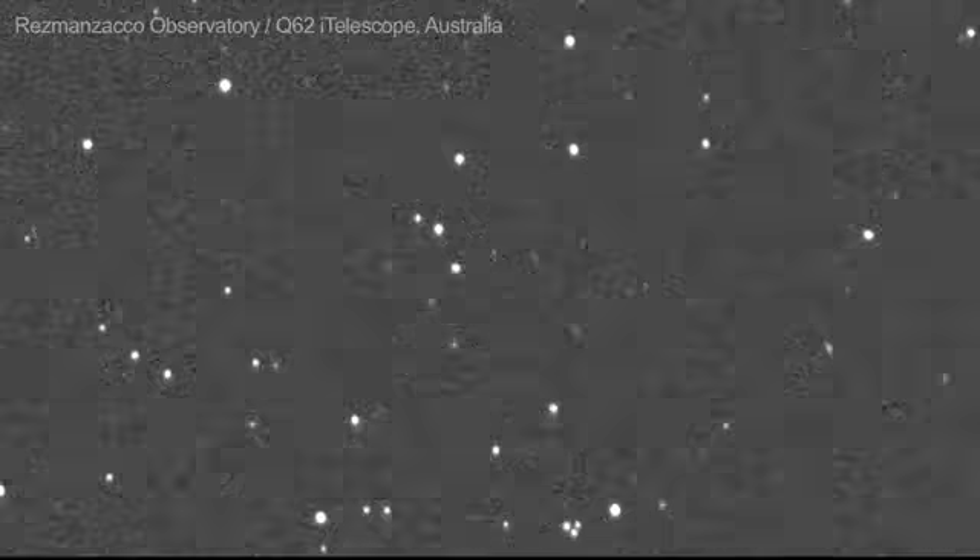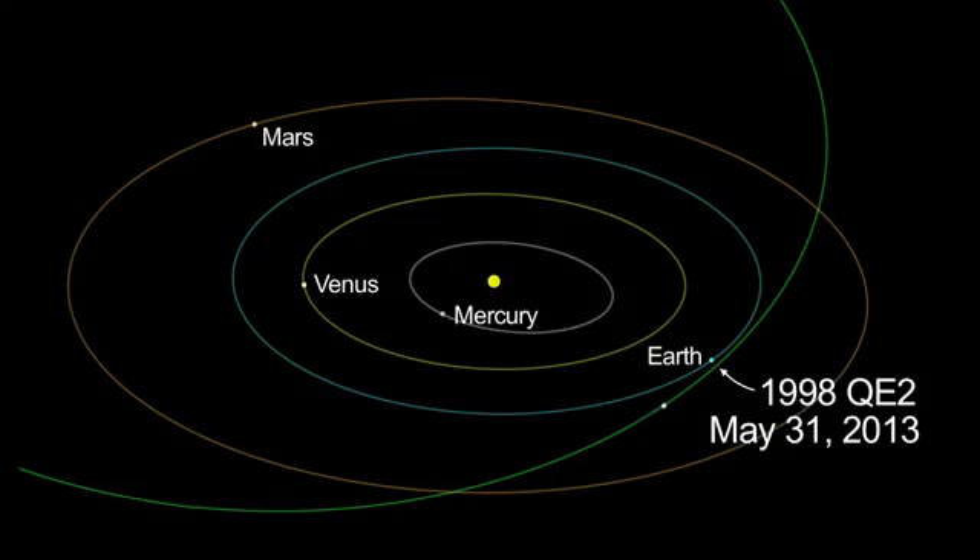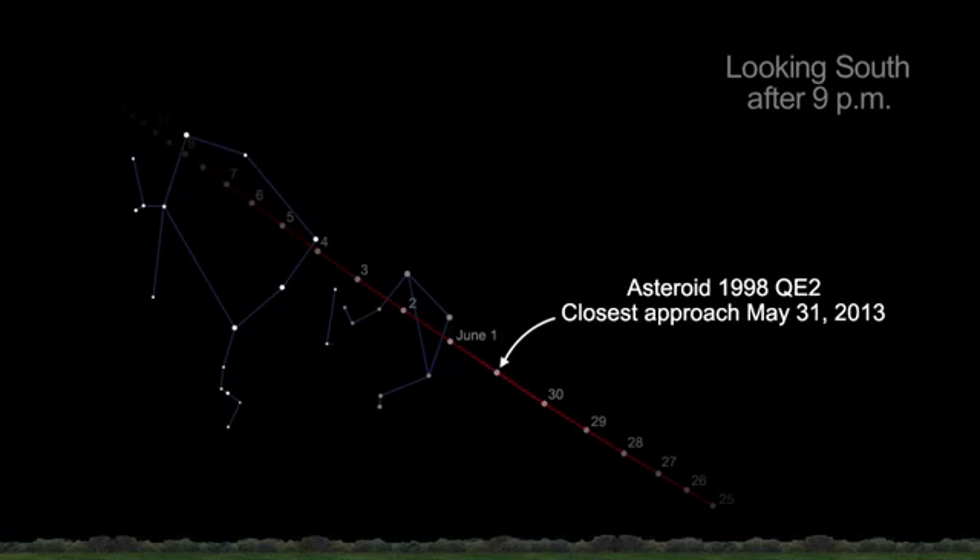Asteroid 1998 QE2, which safely passed by Earth on May 31st, is visible in the night skies only through medium-sized or larger telescopes. Amateur astronomers looking towards the constellations Libra and Ophiuchus the first week of June can watch it move about the diameter of a full moon in an hour and a half.